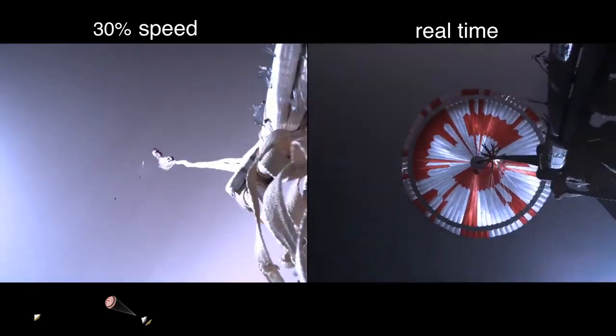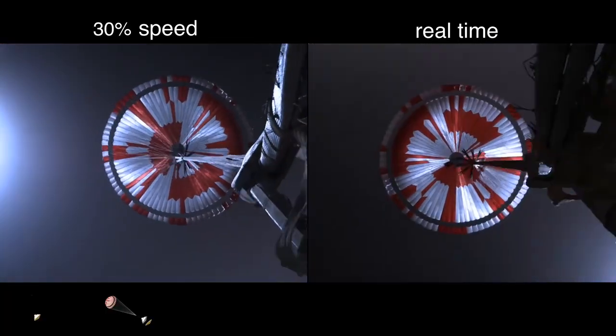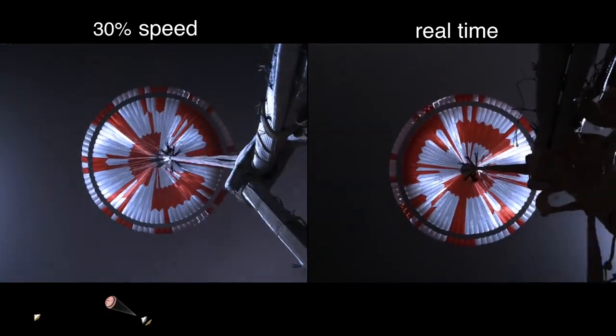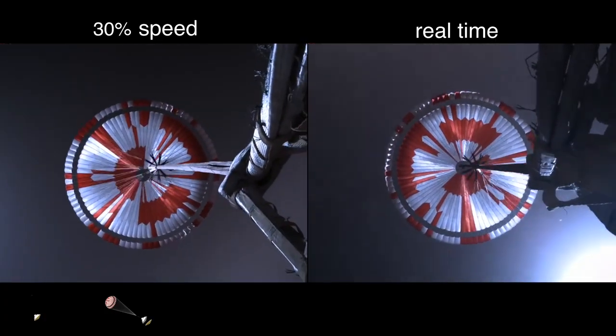Telemetry indicates chute deployed. Navigation has confirmed that the parachute has deployed, and we are seeing significant deceleration in the velocity. Our current velocity is 440 meters per second at an altitude of about 12 kilometers from the surface of Mars.